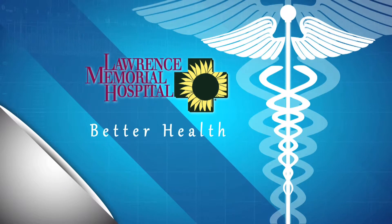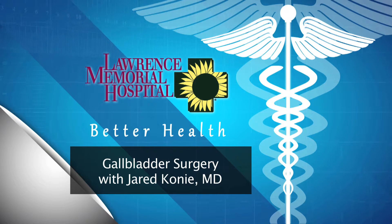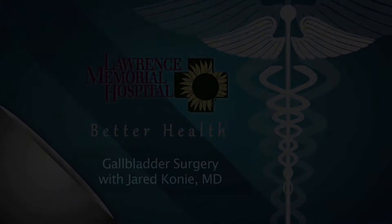Lawrence Memorial Hospital now brings you better health. Usually someone will have a history of having stones or some sort of gallbladder pain in the past, and then they have a really bad episode that brings them in.